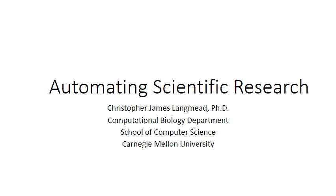My name is Chris and I'm an Associate Professor in Computational Biology in the School of Computer Science at Carnegie Mellon. I'd like to tell you a bit about my group's research in developing and using automated systems to perform scientific research.